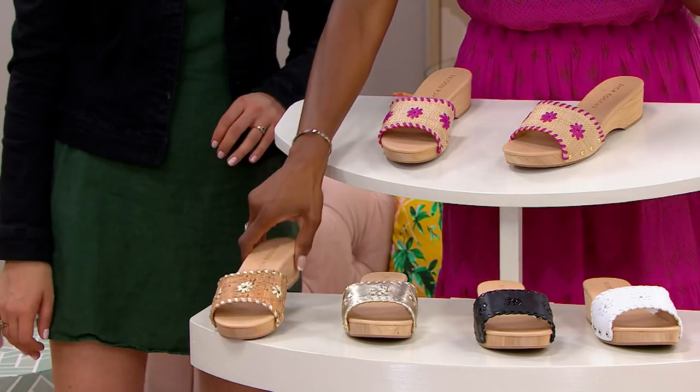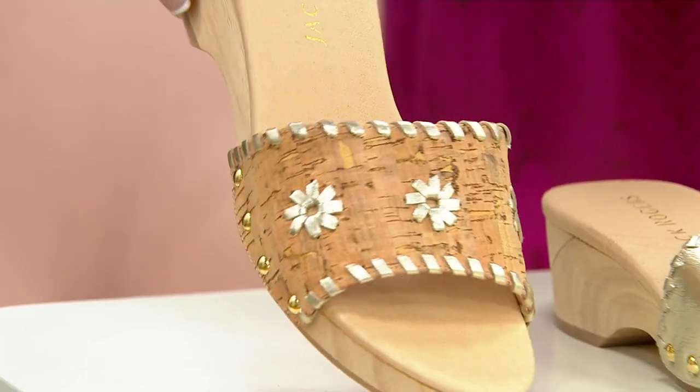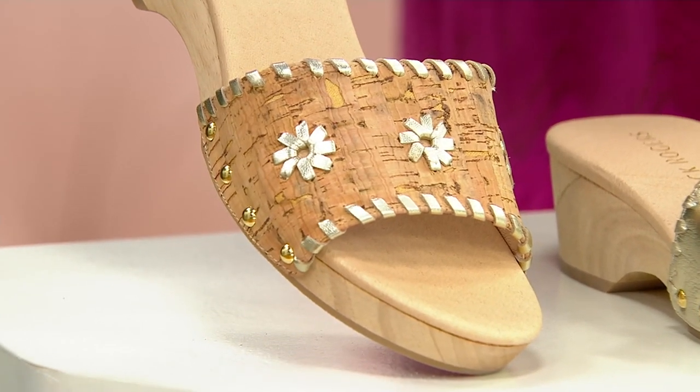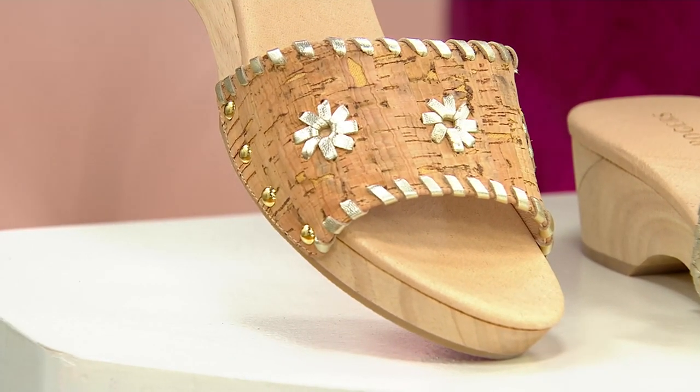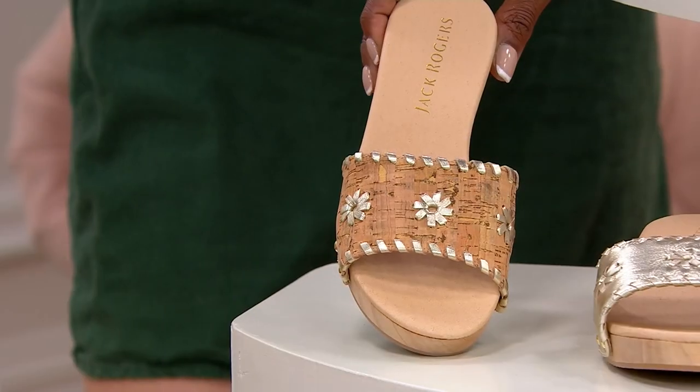Here is the cork and gold — oh my gosh, is that pretty! Don't the studs look great with the platinum whip stitching here? It really pops. I think it's really, really fine and great to wear, especially this season.